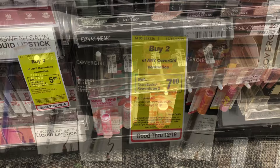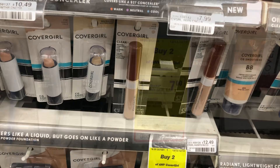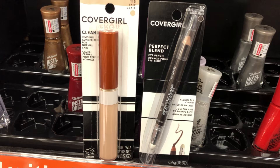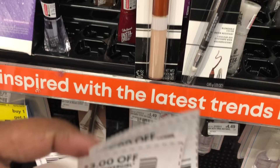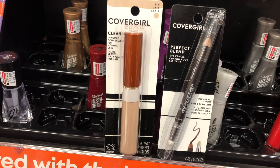Next is Cover Girl, which is on a buy two get seven dollars in Extra Bucks. I'm picking up the Perfect Blend eye pencil at $7.49 and the Clean Invisible Concealer at $7.99, for a total of $15.48. I have a three dollar Cover Girl eye coupon, a three dollar Cover Girl face coupon, and a three off of $15 Cover Girl CRT. That brings the cost to $6.48; getting back seven dollars in Extra Bucks makes it free and a $0.32 moneymaker.